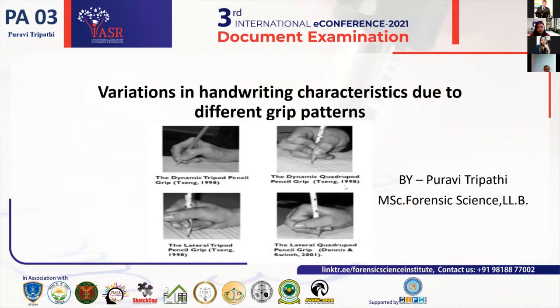Good afternoon to all the respected dignitaries, honourable speakers, honourable chairperson, jury members, and my dear friends. I, Purvitrapati, really feel honoured to be part of the third international conference on document examination organised by IASR for the year 2021.